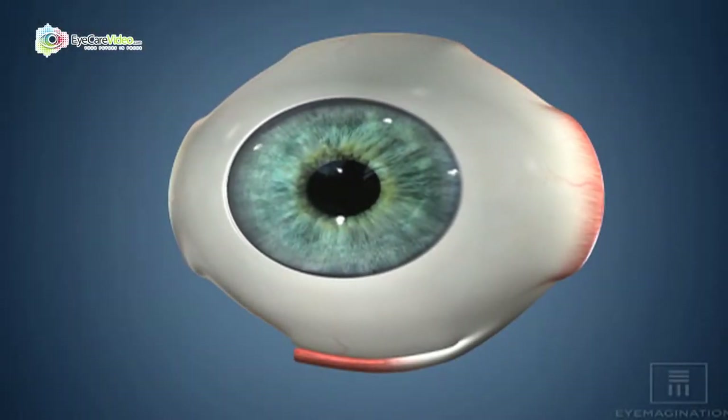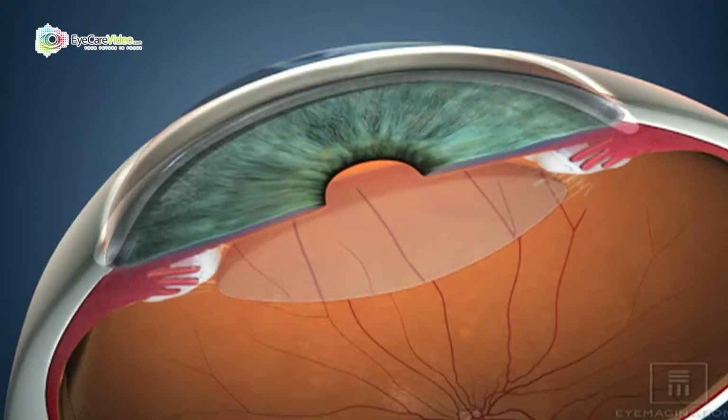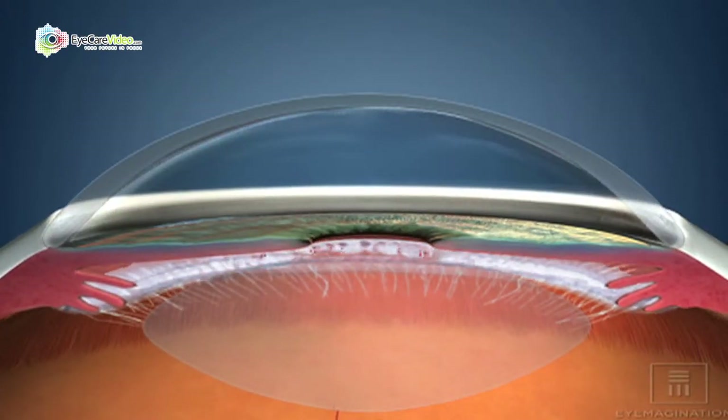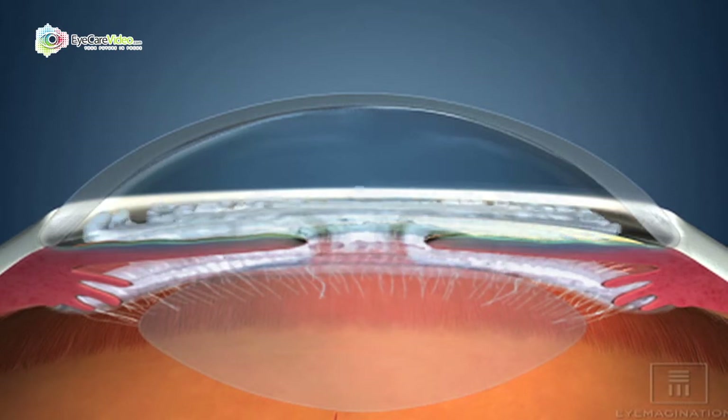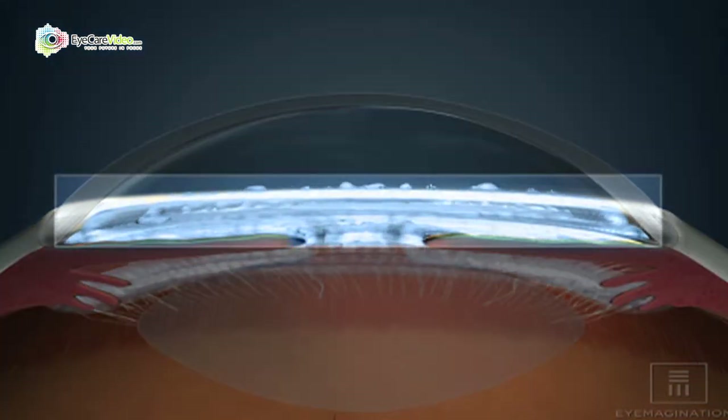Glaucoma is a neurological disease of the eye. The fluid in the front part of the eye, called aqueous humor, will increase in pressure, and when that happens it causes damage to the optic nerve.